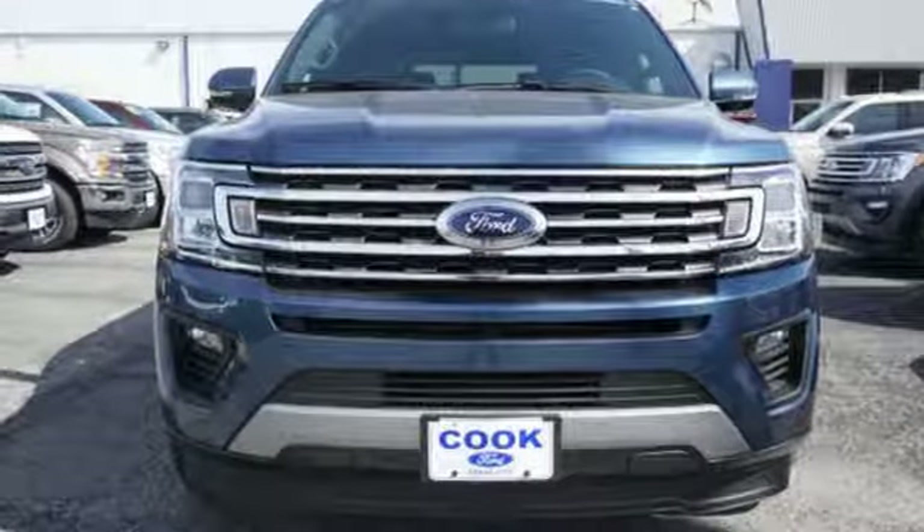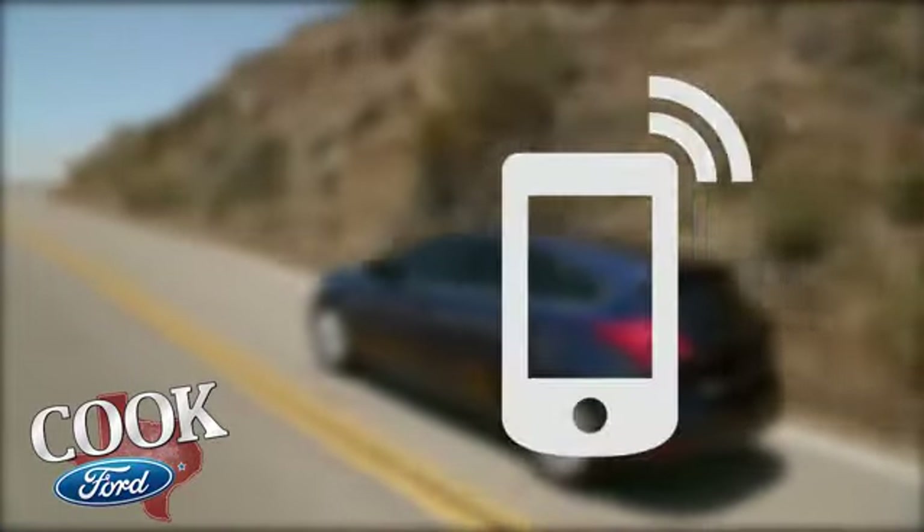You'll never know till you try. Test drive it today. Call, click, or stop in today.